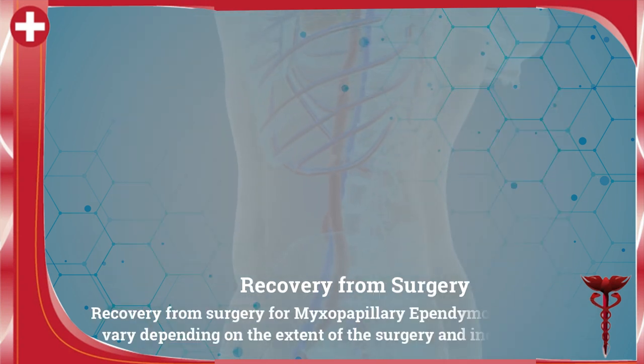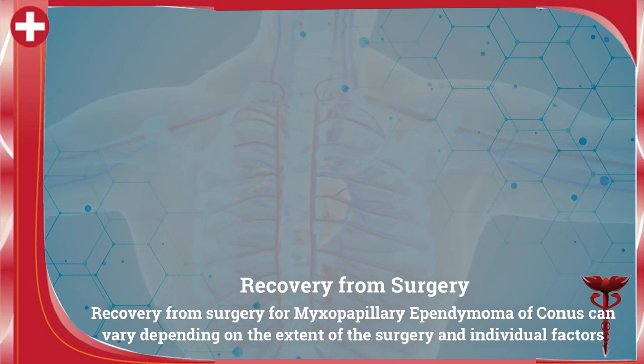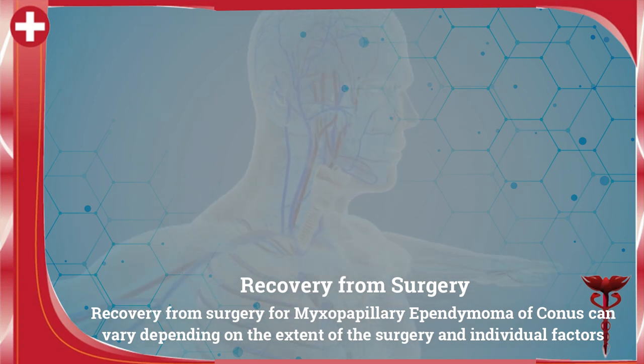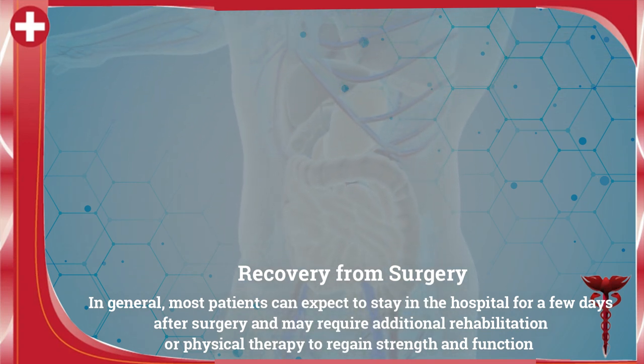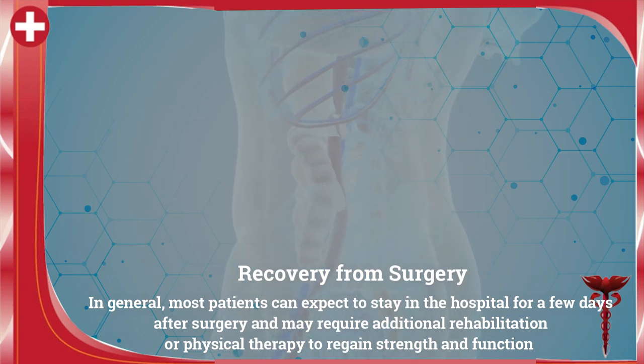The recovery from surgery can vary depending on the extent of the surgery and individual factors. In general, most patients can expect to stay in the hospital for a few days after surgery and may require additional rehabilitation or physical therapy to regain strength and function.